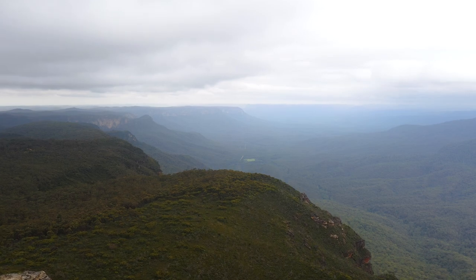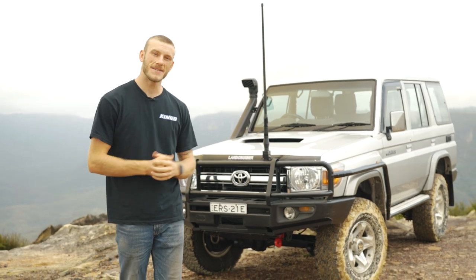G'day guys, welcome back to the channel and happy new year — it's finally 2022! That means we've got some awesome content coming your way from Adventure Kings. As you might have guessed, we've gone out and got ourselves a new project, and that is of course a 70 series Land Cruiser — more specifically, a 76 series wagon.